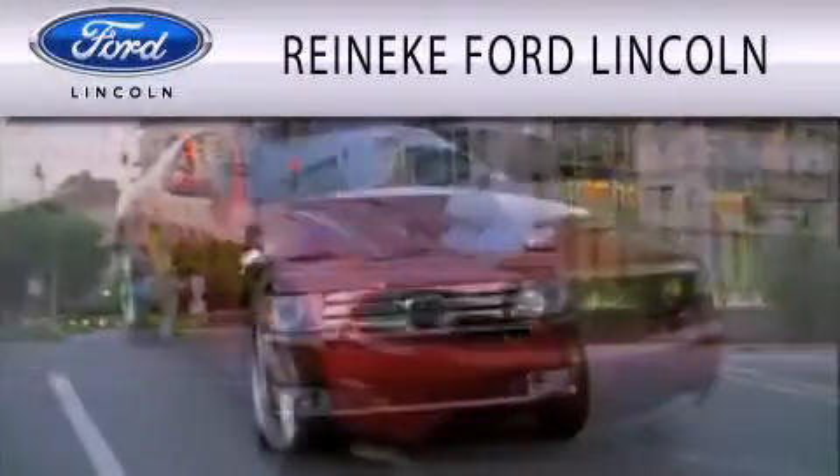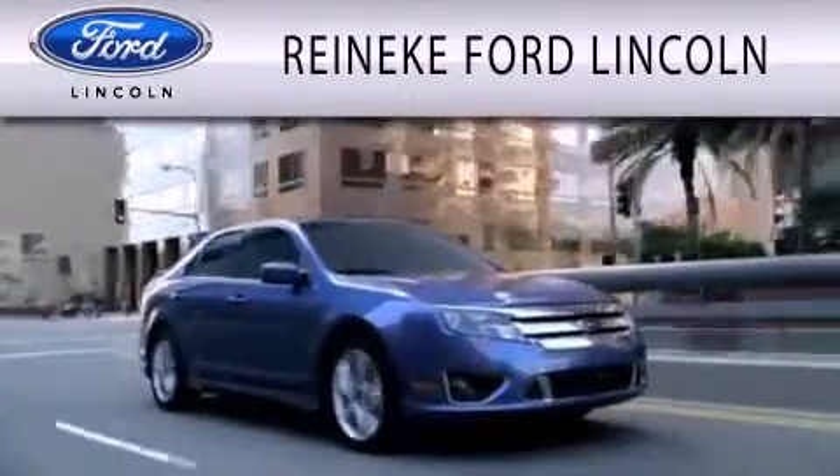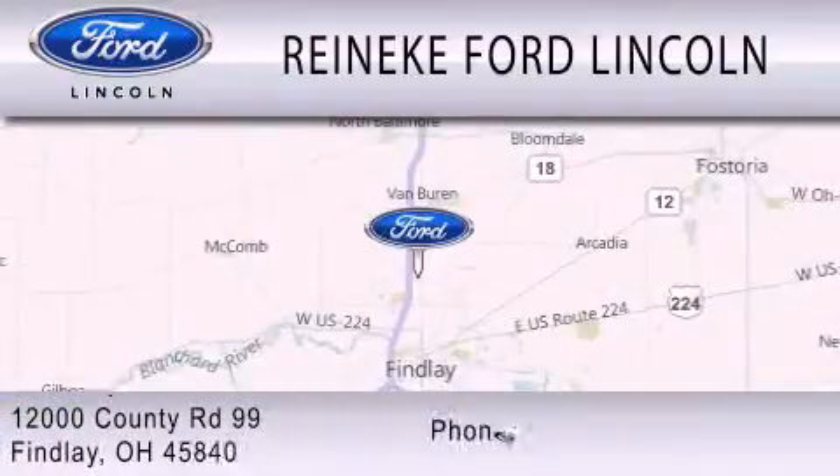Rennecke Ford Lincoln is dedicated to doing everything possible to ensure that the experience you have selecting your next vehicle is as pleasant as possible. We are located at 12000 County Road 99 in Findlay.